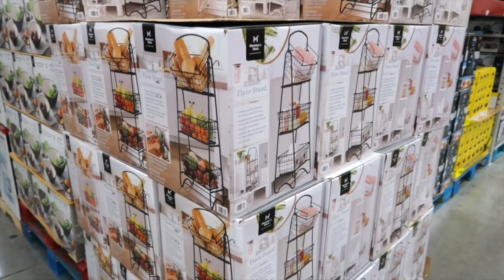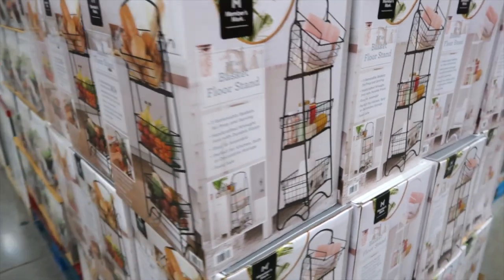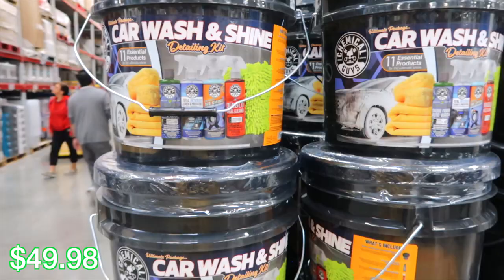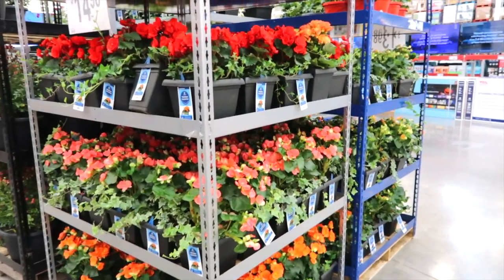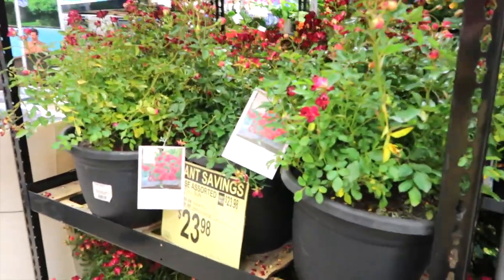This is a Three-Tier Floor Stand Basket for $39.98 — they show towels and bathroom stuff in one and breads and fruits in another. There are two different colors: white and black. Here is a car wash in a bucket — it's a detailing kit. Look at the pretty flowers — these are so pretty, $14.98. And then these are on instant savings for $23.98.